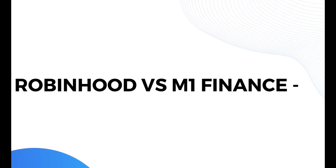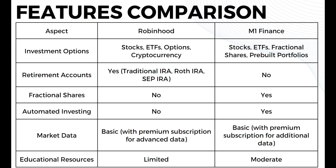Let's start with the features comparison of both platforms. As you can see on this table, in terms of investment options, Robinhood offers stocks, ETFs, options, and cryptocurrency, while M1 Finance offers stocks, ETFs, fractional shares, and pre-built portfolios. For retirement accounts, Robinhood offers traditional IRA, Roth IRA, and SEP IRA, while M1 Finance does not offer retirement accounts. Only M1 Finance offers fractional shares and automated investing. For market data, both offer basic with a premium subscription for advanced data. For educational resources, Robinhood offers limited resources while M1 Finance offers moderate.